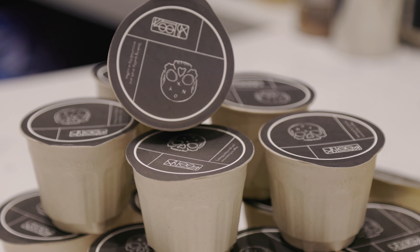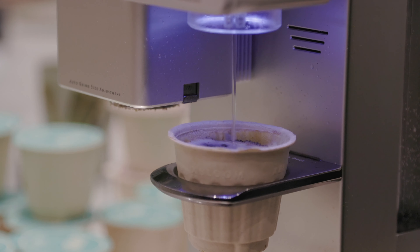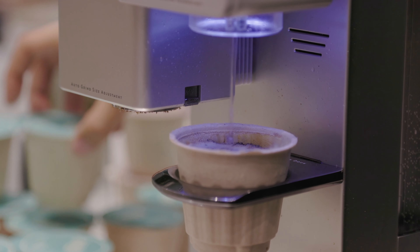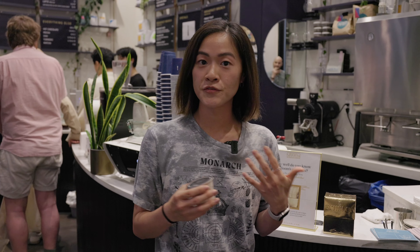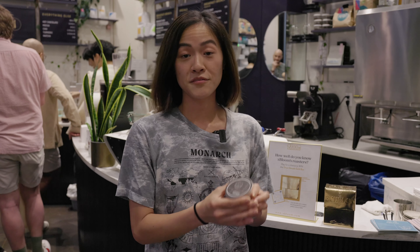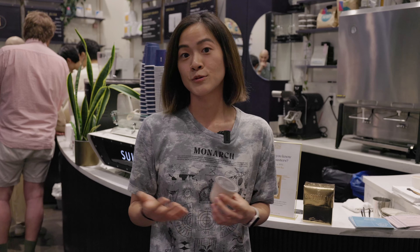My name is Ivana. I'm with Onyx Coffee Lab, and today we're really excited to show you our pods with Xbloom. We're very excited about this machine because inside of this pod is actually fresh roasted coffee beans. This machine is going to filter brew a coffee for you, roasted by us and set by our brew recipe. And then you can take that from there and tweak it to your preference, and we hope you enjoy.